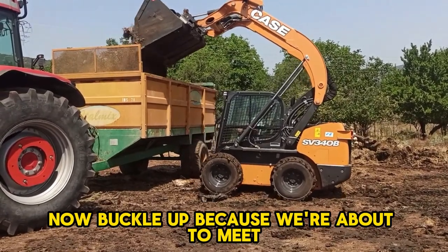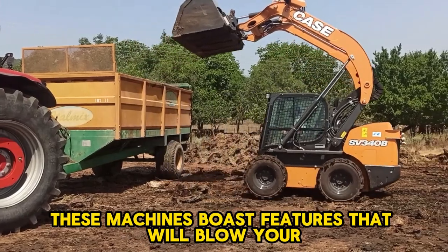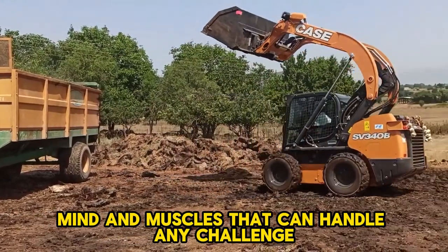Buckle up, because we're about to meet the real giants of the skid steer world. These machines boast features that will blow your mind and muscles that can handle any challenge.